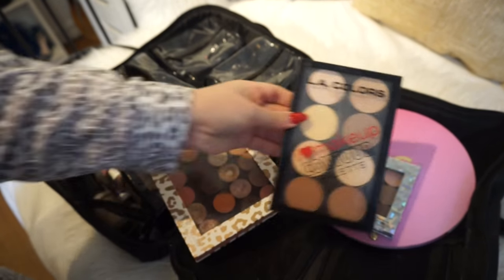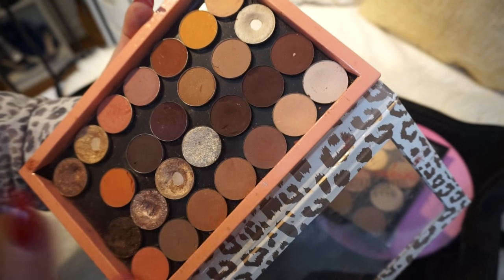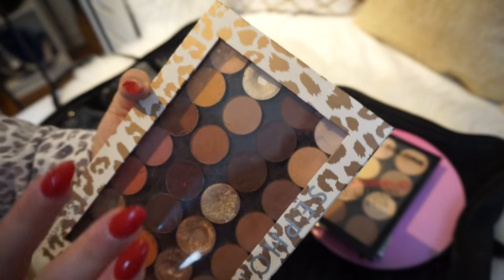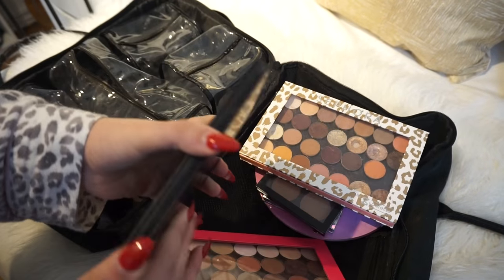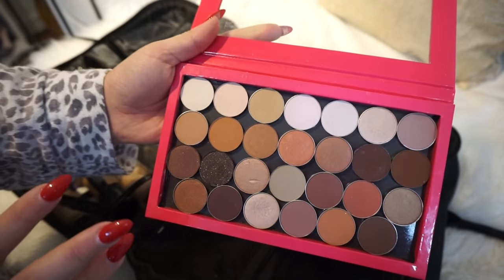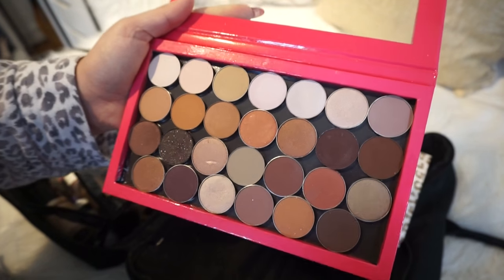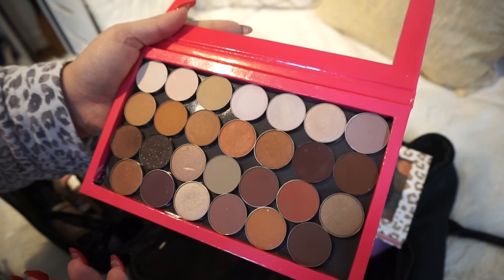I'm bringing my LA Colors I Heart Contour Palette, and this C palette which has all my favorite Anastasia and MAC shadows — it's my go-to palette. I also have a Makeup Geek palette — a little busted but I love these shadows. I always bring this because it has an array of neutrals that work for every skin tone. I can't forget my Anastasia brow palettes — every brow color you'd ever need.